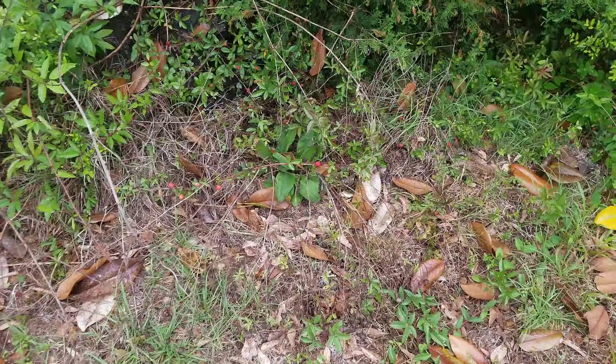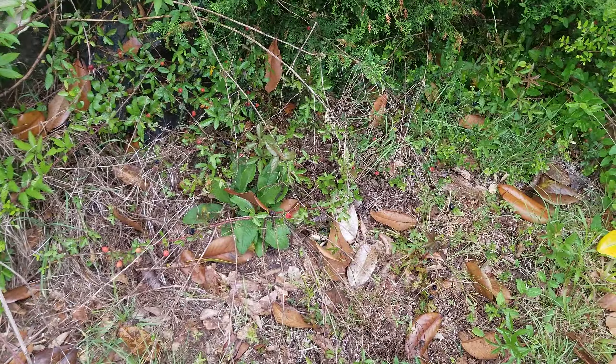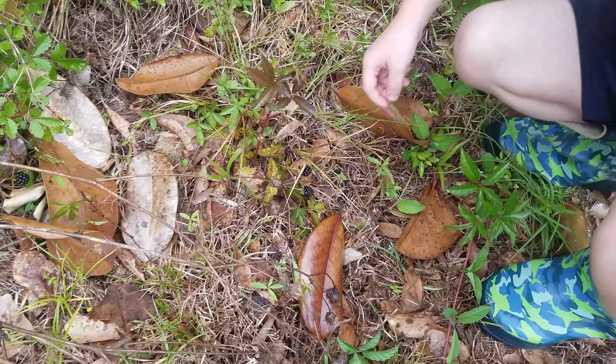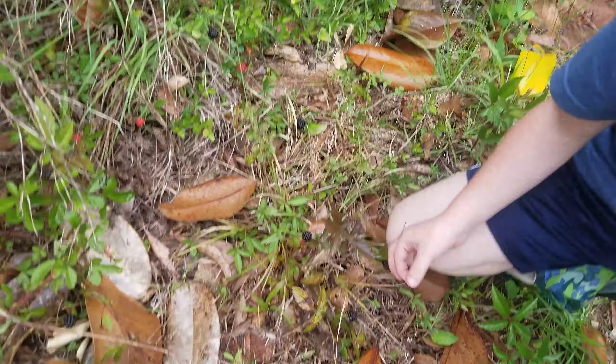Oh, it was falling to our field, right? Here's some. Here's our first little stash of blackberries. There's a bunch. All right, pick them. Pick all these? Yep. Even this one? Yep.